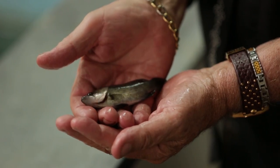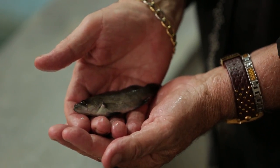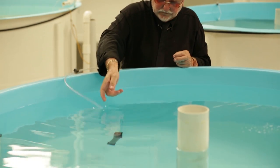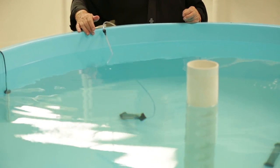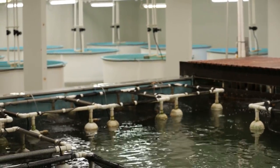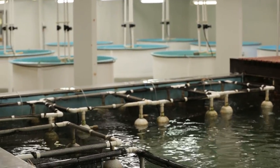The West Beach site is where we grow our fingerlings from an egg through to about 100 millimetres in size; that takes about 90 to 100 days. We start by taking water from Arden and Spencer's Gulf and treating it to make it purer than it ever is in the ocean itself.